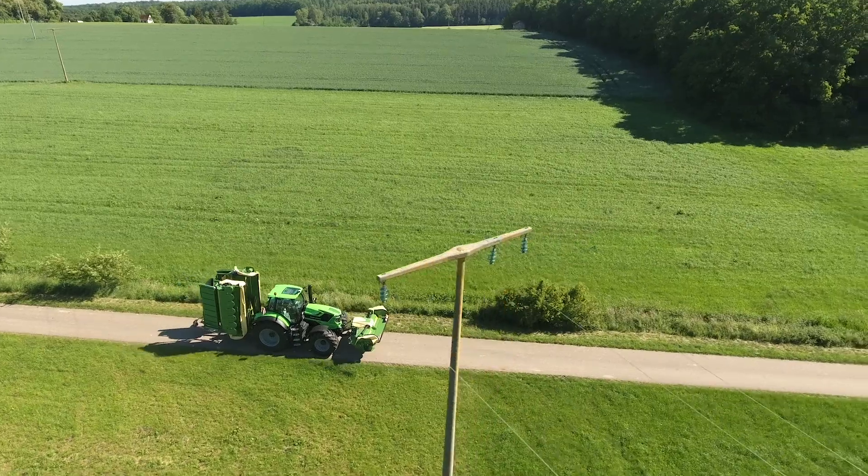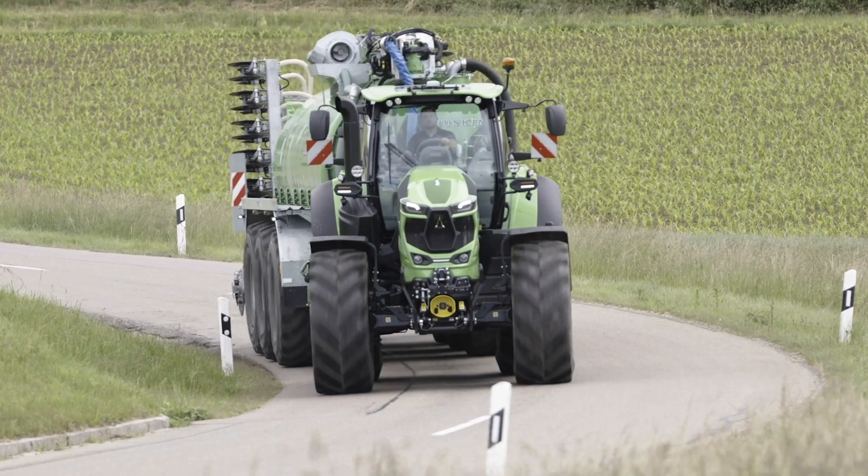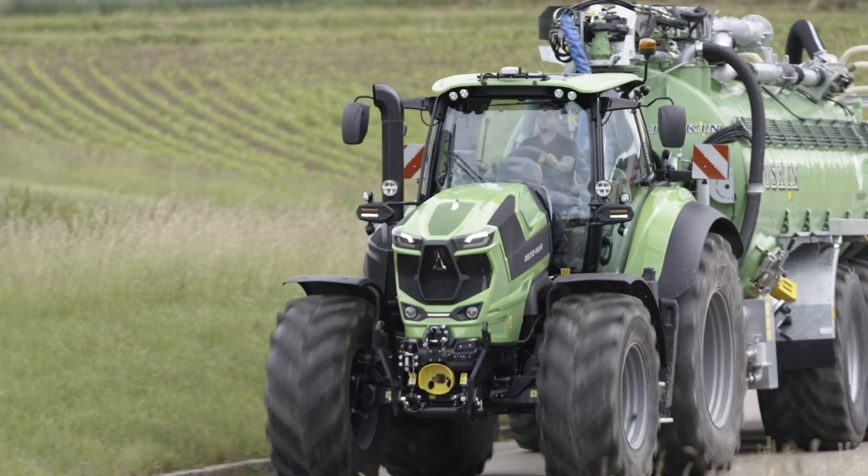De 0 à 40 km/h en moins de 7 secondes. Vous sentez le rapport poids-puissance idéal et la gestion optimisée de la transmission. On atteint les 40 km/h à seulement 1220 tours par minute, d'où une réduction significative de la consommation de carburant.